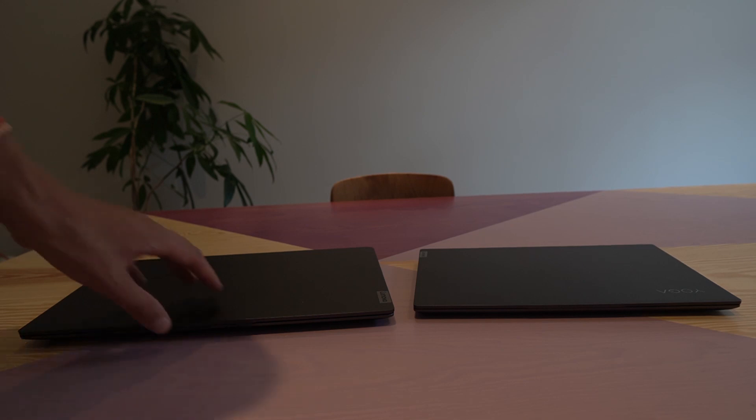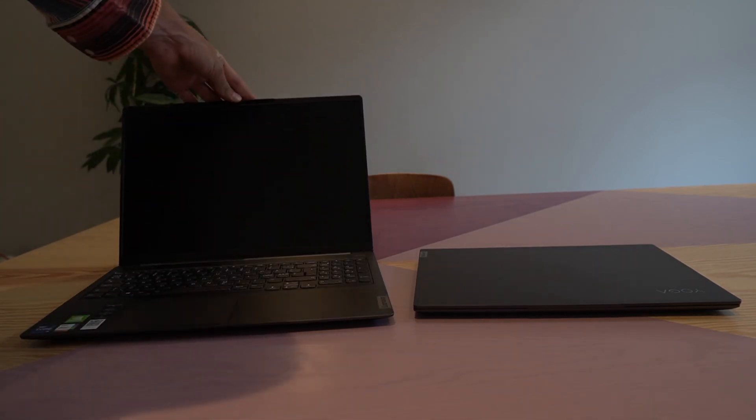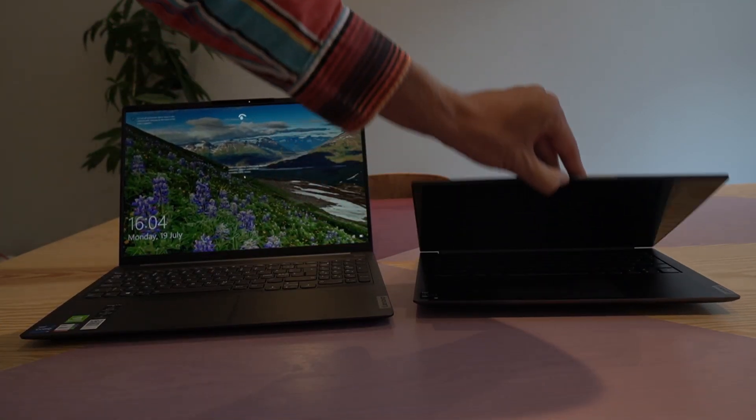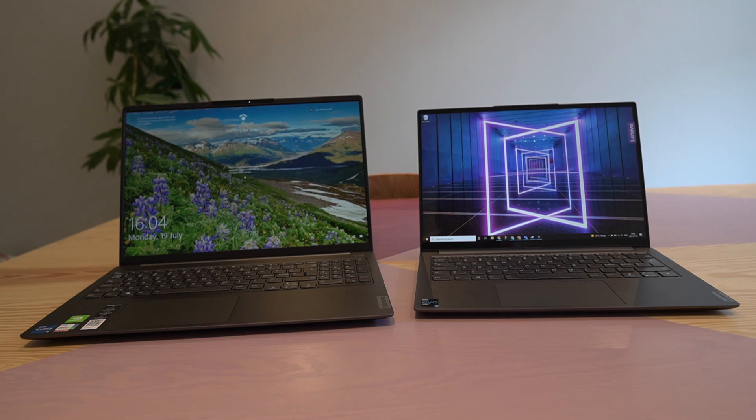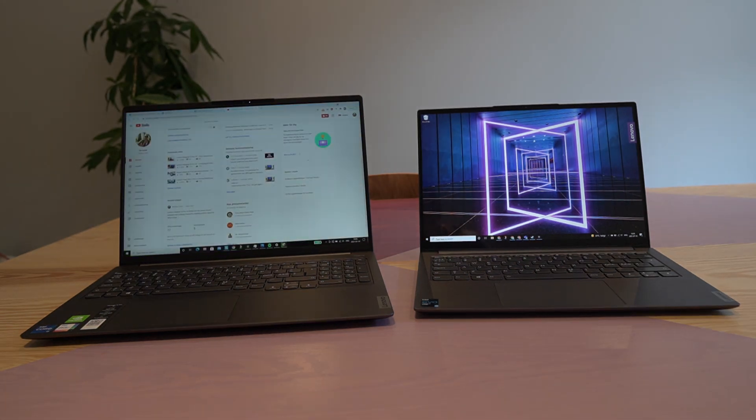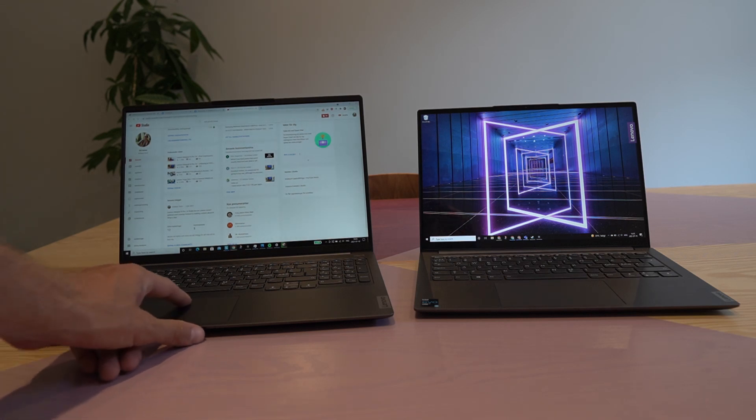Both the IdeaPad 5i Pro and the Yoga Slim 7i Pro can easily be opened with one hand. They both have a feature where they log you in automatically via face recognition — and there you can see first the Yoga and then the IdeaPad picking up my face.